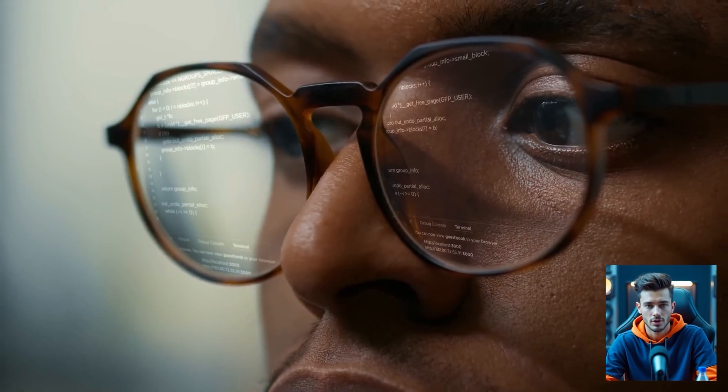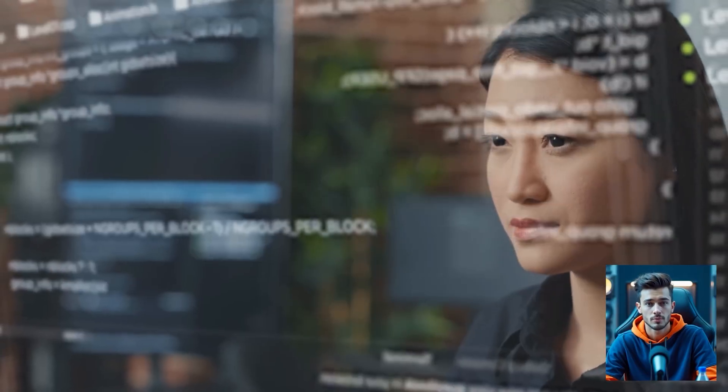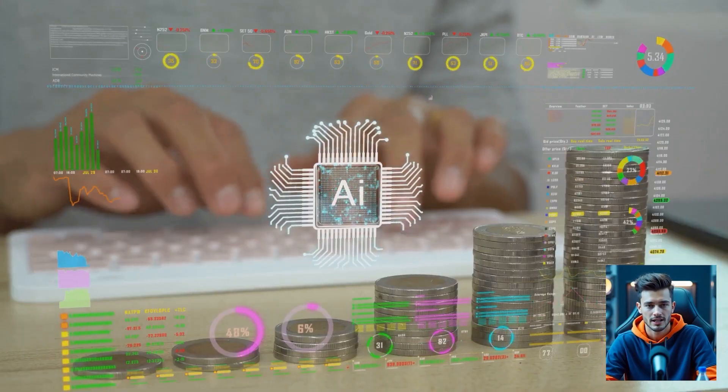What if I told you that using just free AI tools together, you can build workflows powerful enough to compete with paid solutions? Yep, it's not only possible, it's happening. Welcome back to AI Crunch, where today we'll show you how to combine the best free AI tools to automate, create, and supercharge your productivity without spending a single dollar.